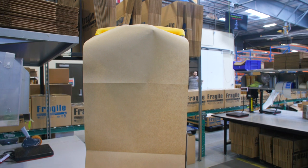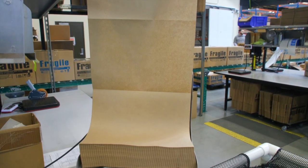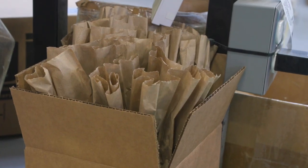Even our shipping practices reflect our dedication to sustainability. We use recycled, biodegradable materials for packaging, minimizing our environmental impact.